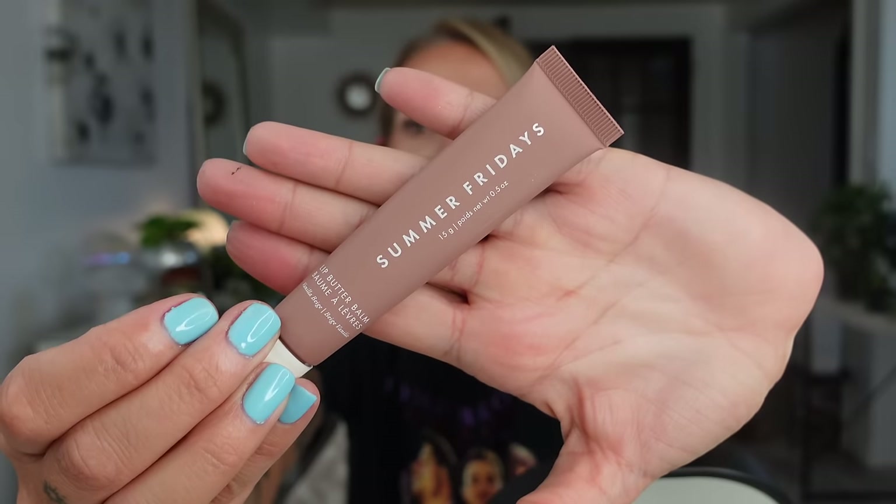I'm gonna use this — the Summer Fridays Lip Butter Balm. I always hear people talk about how great it is. I don't know if I see the hype — like, I think it's good but I don't know, do you need it? I don't think so. I just think it's decent — I don't think you need to rush out for it though. It's alright.